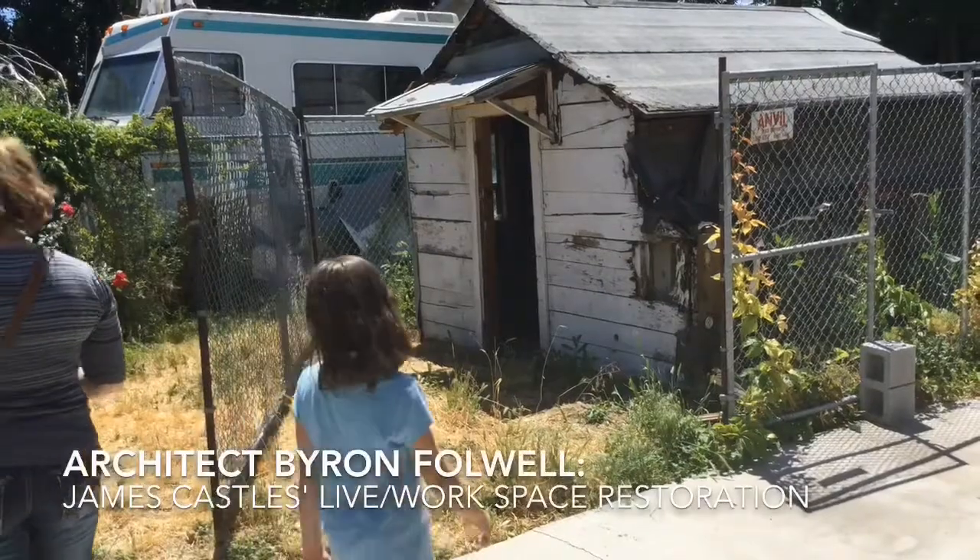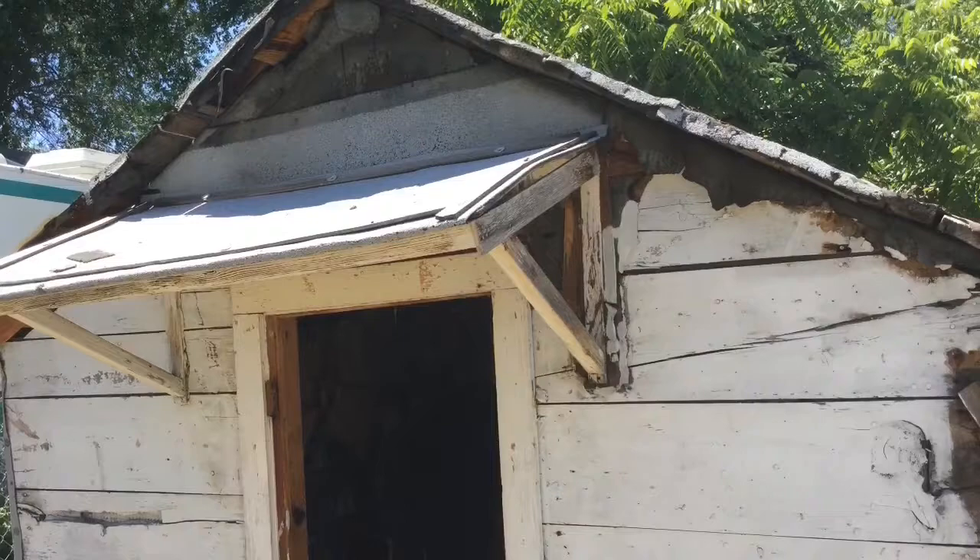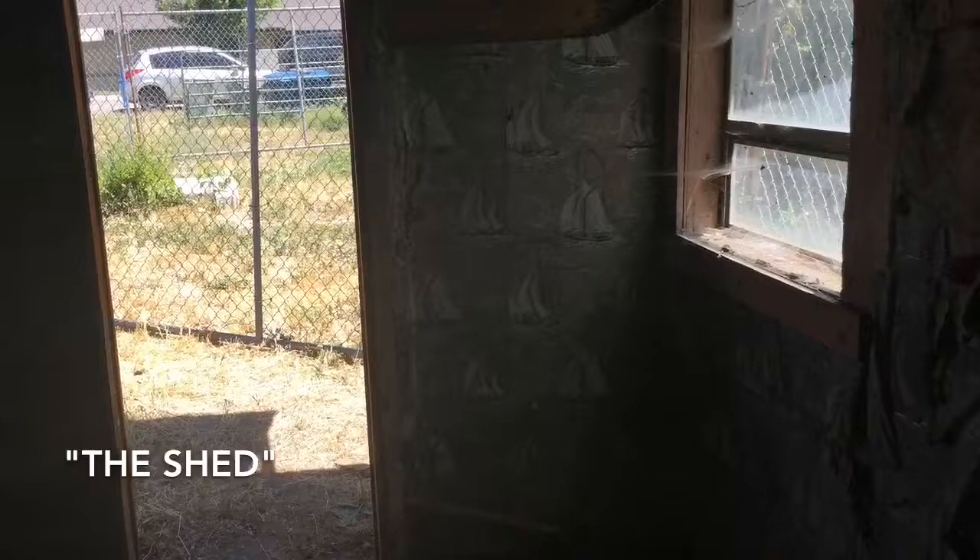James Castle would have lived here from about the 1930s until about the mid-1960s, when the sale of some of his work allowed the family to purchase a cozy cottage trailer for him. So he lived and worked in this space — this was his home for that period of time.